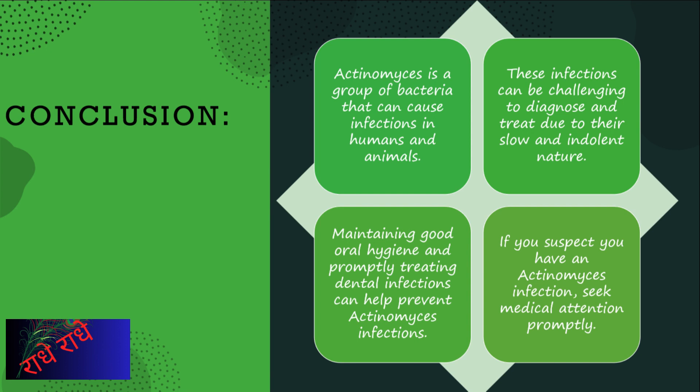Actinomyces is a group of bacteria that can cause infections in humans and animals. These infections can be hard to detect and difficult to treat due to their slow-acting nature. Good oral hygiene and prompt treatment of dental issues can help prevent Actinomyces from taking hold. If you think you may have an Actinomyces infection, it's important to see a doctor right away.